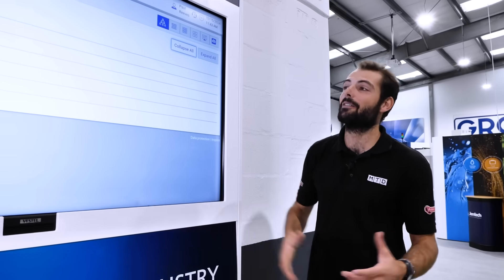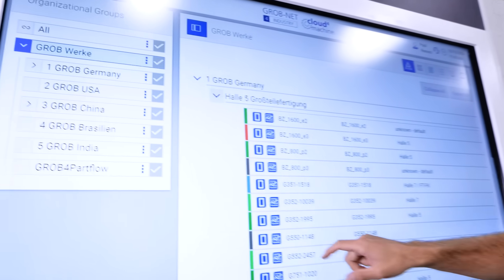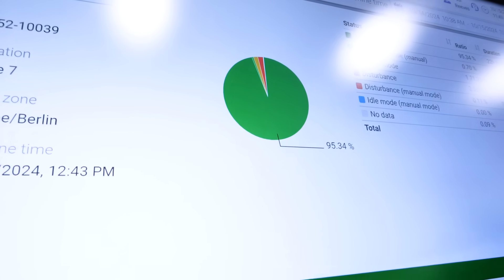GROB even have their global production facility available online to view using their suite of software products, designed to help you monitor, analyse, and optimise your production facility.